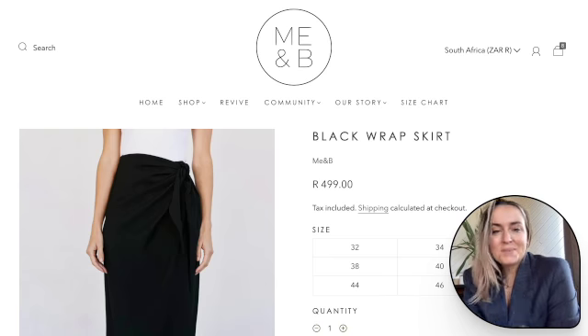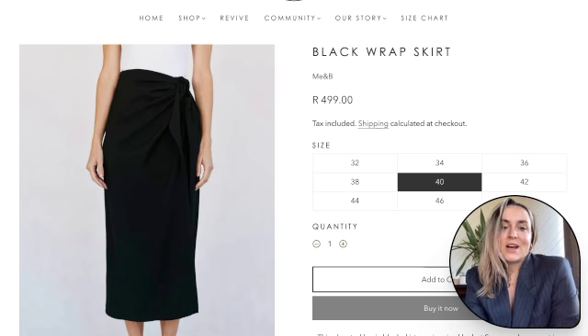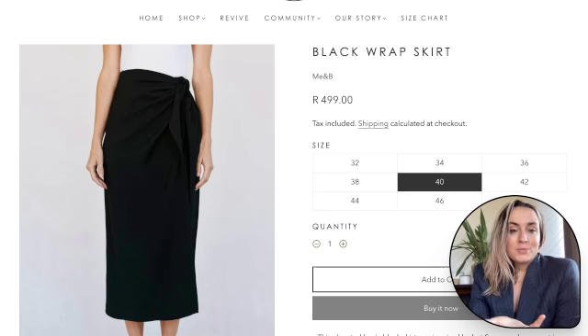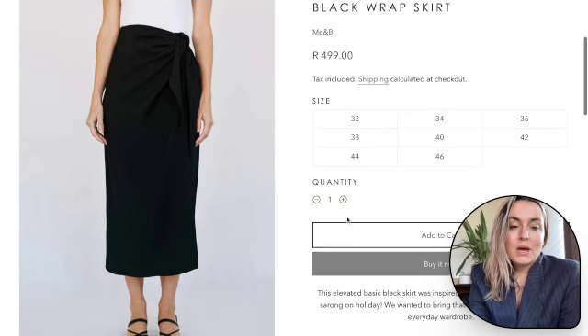First up is this wonderful black wrap skirt. Coco Chanel designed the little black dress, and the little black dress is something that is in every wardrobe still to this day, probably hundreds of years later. I think a black wrap skirt is one of those basic staples that leans more towards style than fashion — a piece that will really last you a long time, in terms of sustainability.